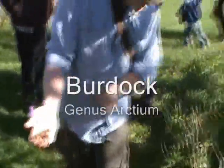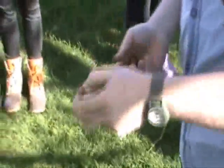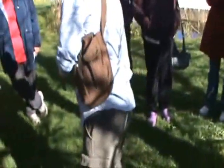We were talking about burdock. Here are the spent seed pods — they're kind of cool. Anybody that has a dog with long hair, or a cat, or a horse, probably knows about these. They get stuck in the tails.